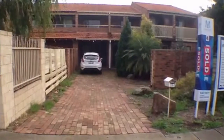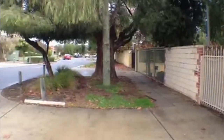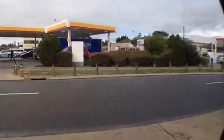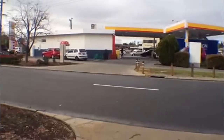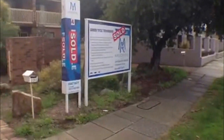Before I take you through the property, I'll just give you a look at your neighbourhood. You do have the convenience of a petrol station as well as a convenience store across the road, and the great thing about this property is its easy access to the CBD.